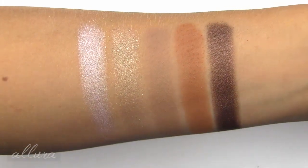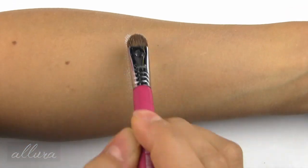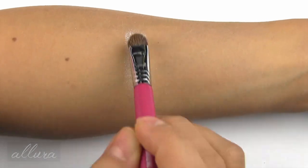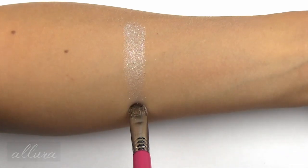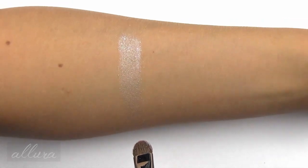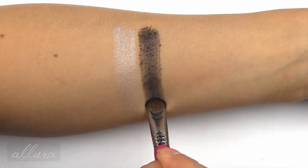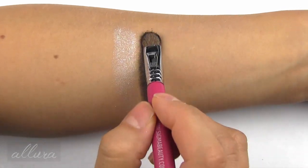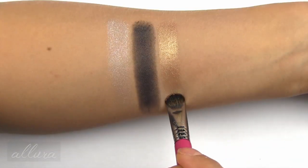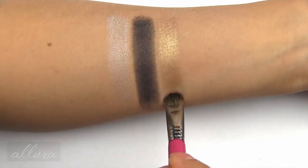Up next is the second row of eyeshadows. String of Lights is a very glittery, frosty silver with flecks that flash green, purple, and silver — pretty interesting. Next is Yule Log, a deep cocoa brown with larger gold shimmer. Next is Wishlist, a soft copper with a metallic finish.